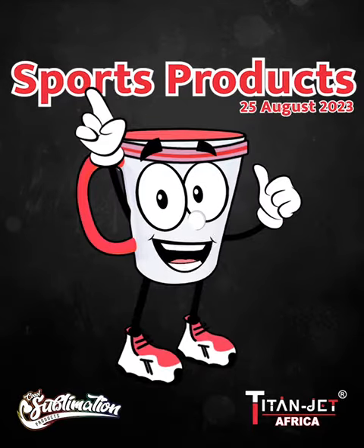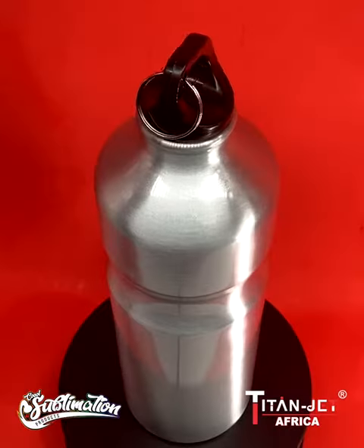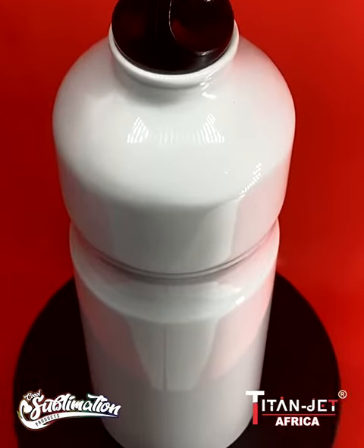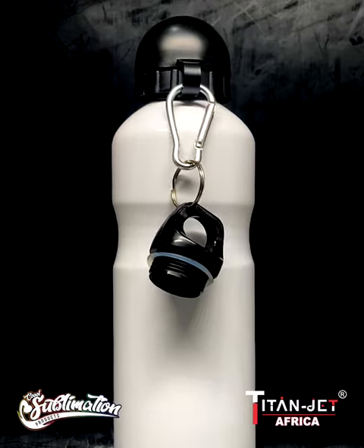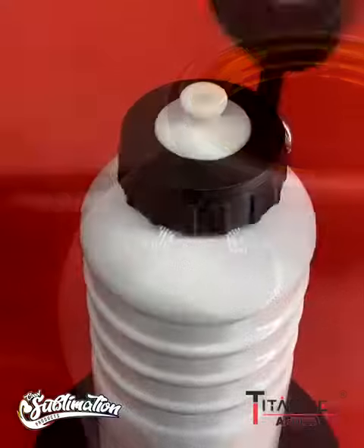Stay refreshed, stay active, and stay adventurous with our sporting products. Cycle with elegance — our new aluminium silver and white bicycle water bottles, designed for your cycling bottle cage, ensure a thirst-quenching sip after your next trail adventure.